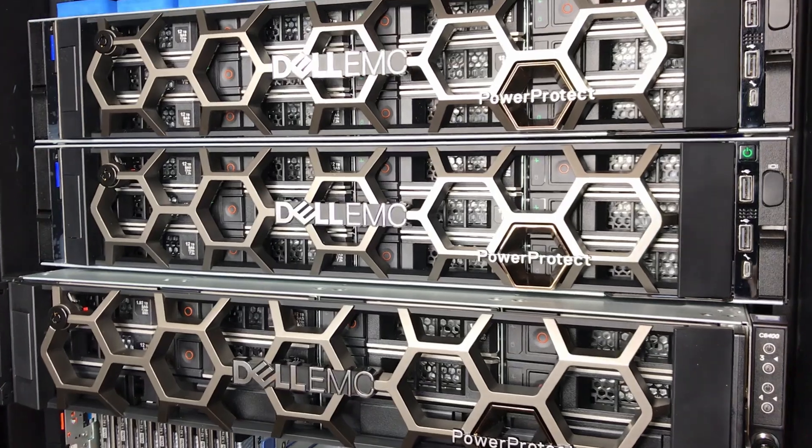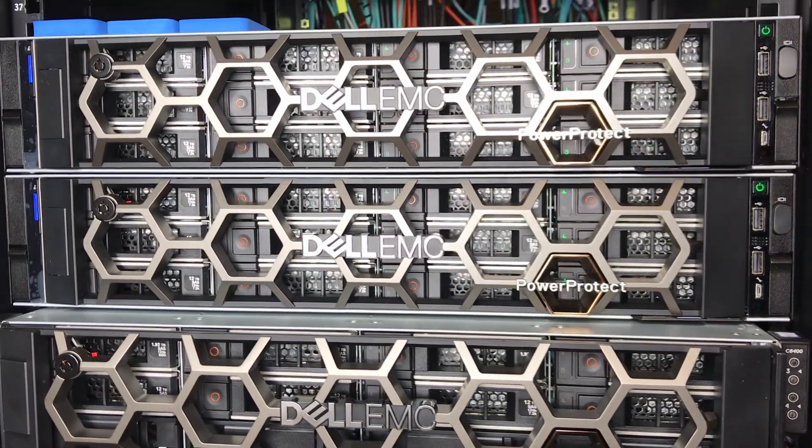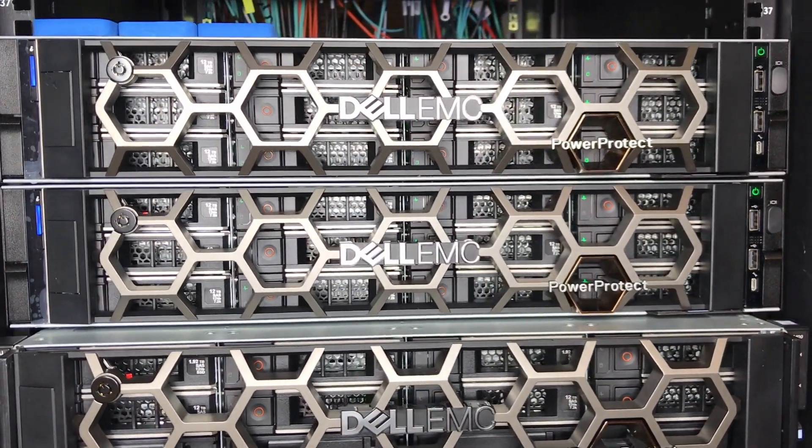Built on Data Domain's tradition of excellence, PowerProtect is the next generation in data management and governance from Dell EMC.